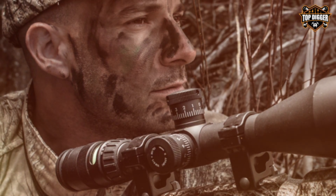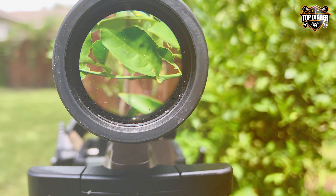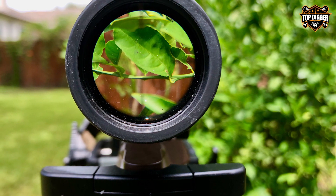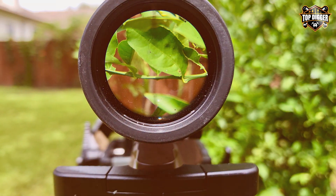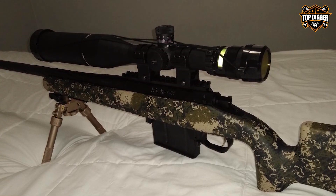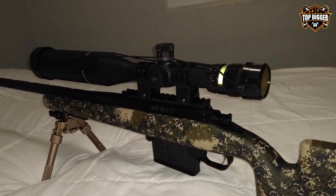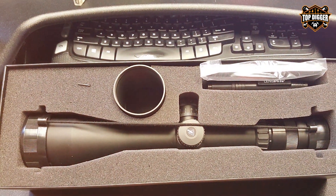One of the standout features of the Trijicon TR23 is its illuminated reticle, powered by Tritium and Fiber Optics. It automatically adjusts its brightness based on ambient light conditions, ensuring a crisp aiming point in any lighting environment. This eliminates the need for batteries, making it extremely reliable. The 50mm objective lens allows for exceptional light gathering, ensuring bright and clear images even in low-light conditions.